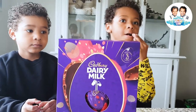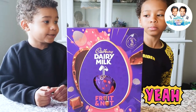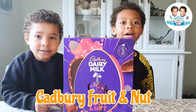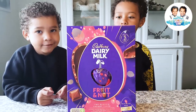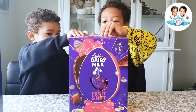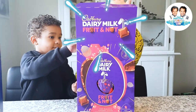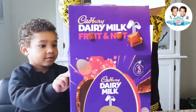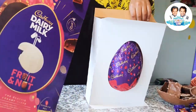So guys, now we are opening the second box. Cadbury Fruit and Nut. Good. Let's see what's inside. No, you don't open it like that. Wow! There is something inside.